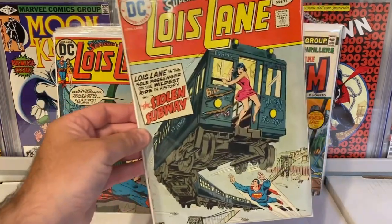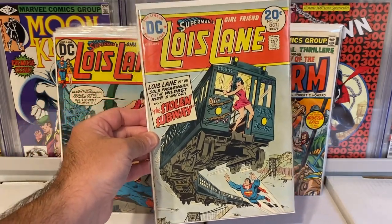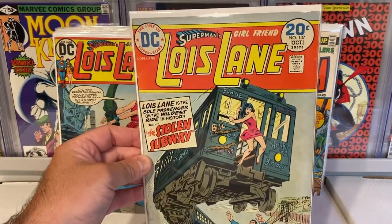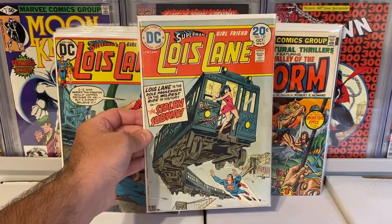Another Lois Lane — I just thought the cover was great. Love anything with trains, so just a really cool book here. Issue 137 — also a really nice looking book. I believe I got that for four dollars as well.